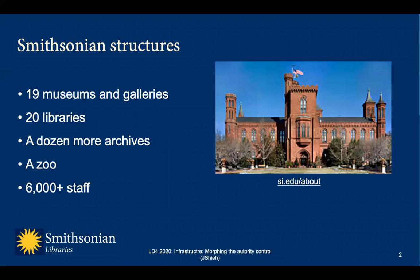The Smithsonian Institution is the world's largest museum and research complex. Among its various units, the Smithsonian can claim nineteen galleries and museums, twenty branch libraries, over a dozen archival repositories, and a zoo. With a staff body of over six thousand members, the institution has unrivaled affection for its collections and commitments to services. Members of this body share the passion of its mission: the increase and diffusion of knowledge.